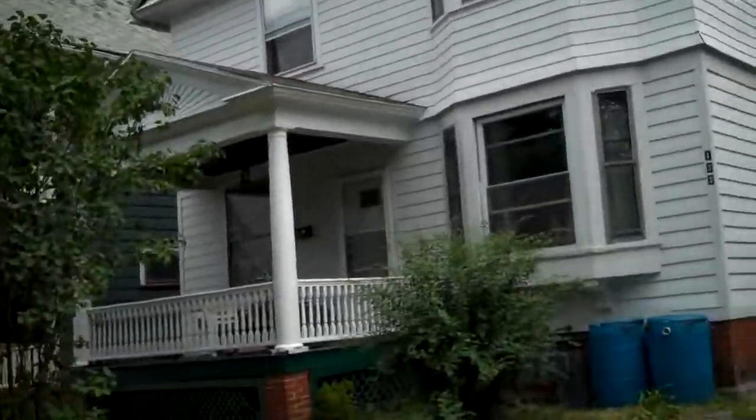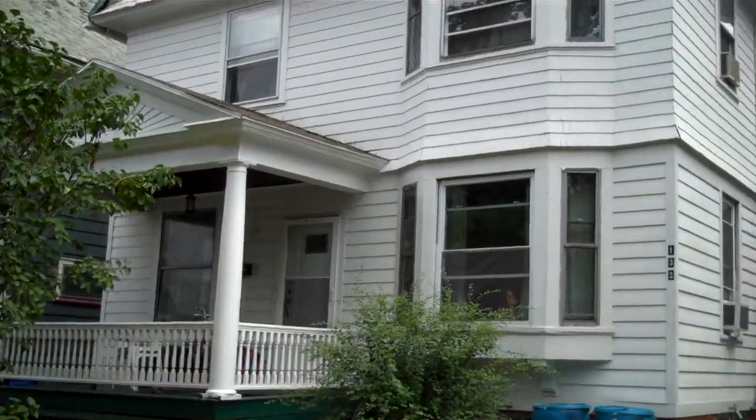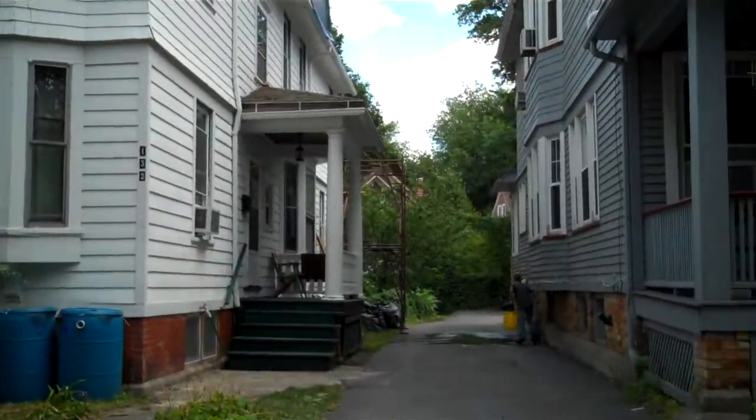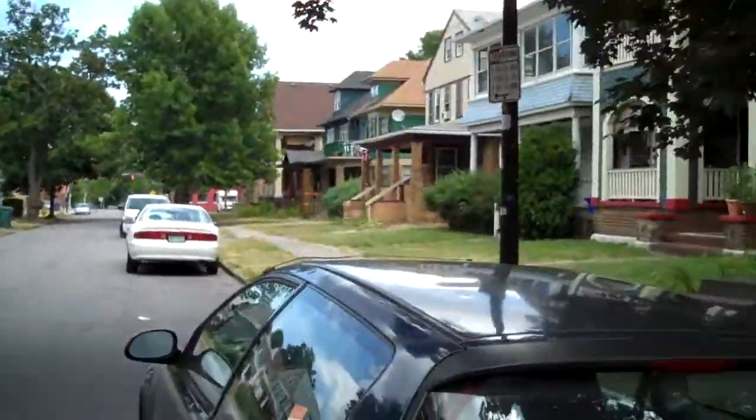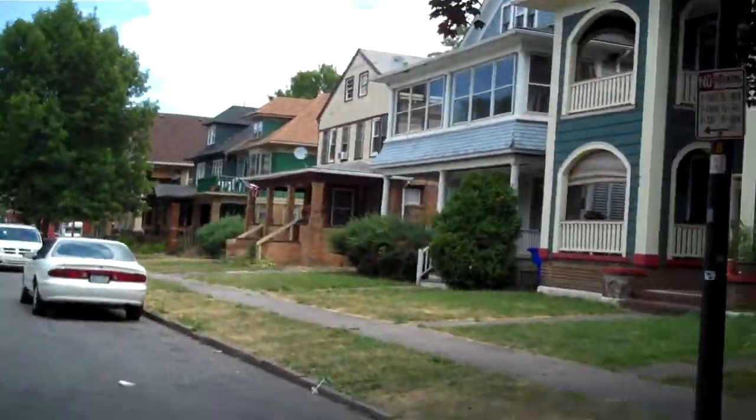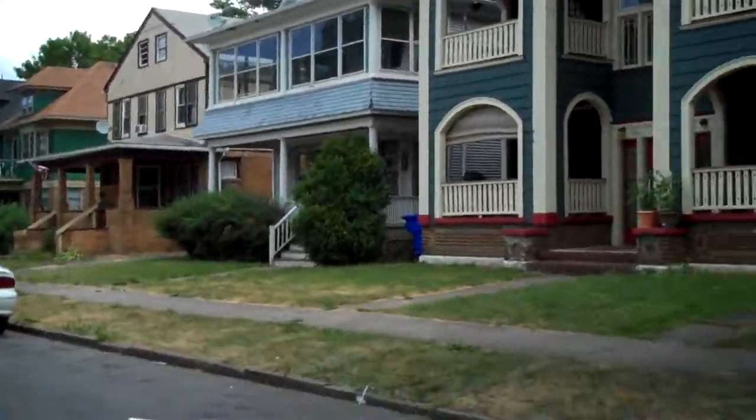We're going to walk across the street. The lowers are not done, so my porch is not done yet, and the other porch is not done yet. Neither are the brows of the house. But to see the polycarb, we're going to walk across the street.